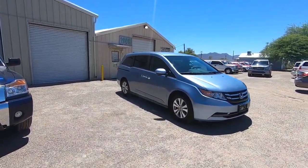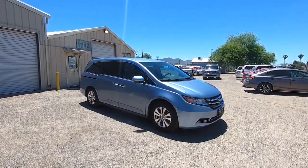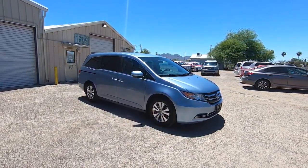This is Roger with Wheel Kinetics in Tucson, Arizona. We're selling this van. It is a 2014 Honda Odyssey EX, a 3.5 liter front wheel drive EX. It has very low miles — 67,611 actual miles.